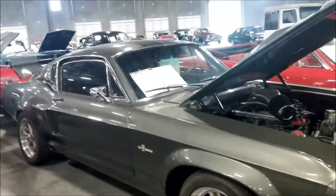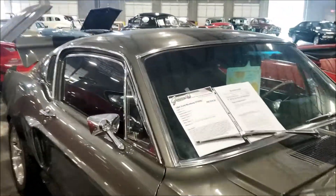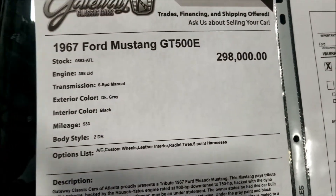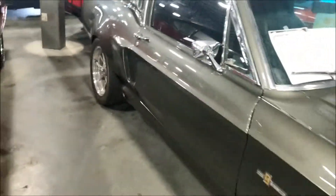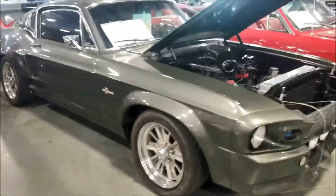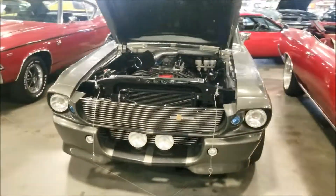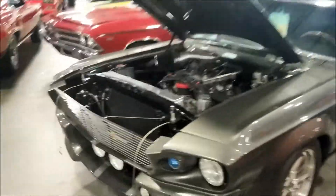Look at this old school Mustang - beautiful Mustang GT500. Oh my god, do you guys want to know the price they want for this car? Check out the specs, check out the price - they want 300 grand for this car. Let me go ahead and do a walkround - they want 300 grand guys, what do you think about that price? Is it taxing or is it worth it?